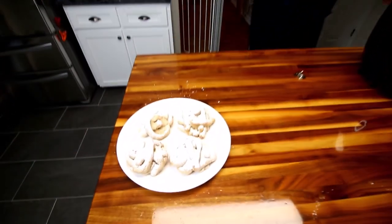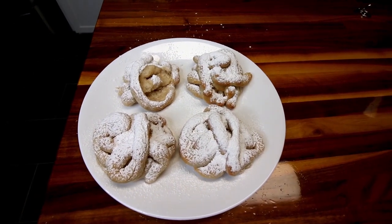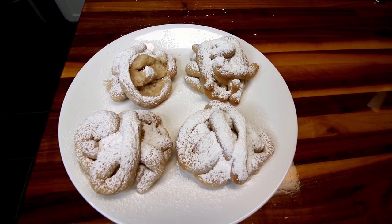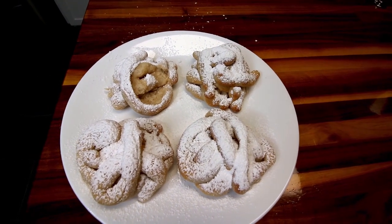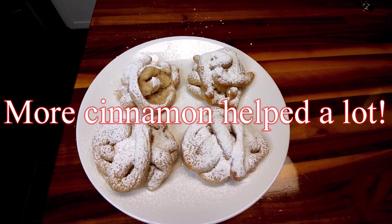They taste good, especially the powdered sugar on there. And the two ingredient pizza dough really actually makes a nice base for a dessert like that. But more cinnamon. More flavor. More cowbell!